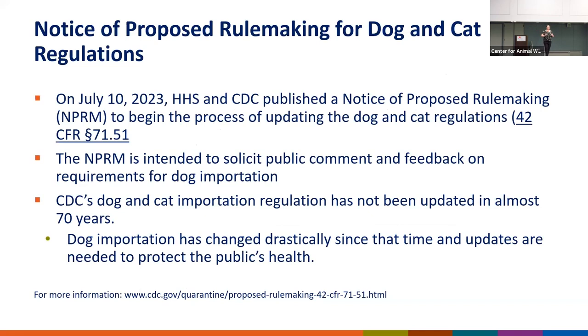On July 10th of this year, CDC published a notice of proposed rulemaking to begin the process of updating our dog and cat regulation. The last time our dog and cat regulation was updated was nearly 70 years ago, and the animal importation and transportation landscape has changed dramatically over these last 70 years. This NPRM is open for public comment until September 8th, and it's available at federalregister.gov.